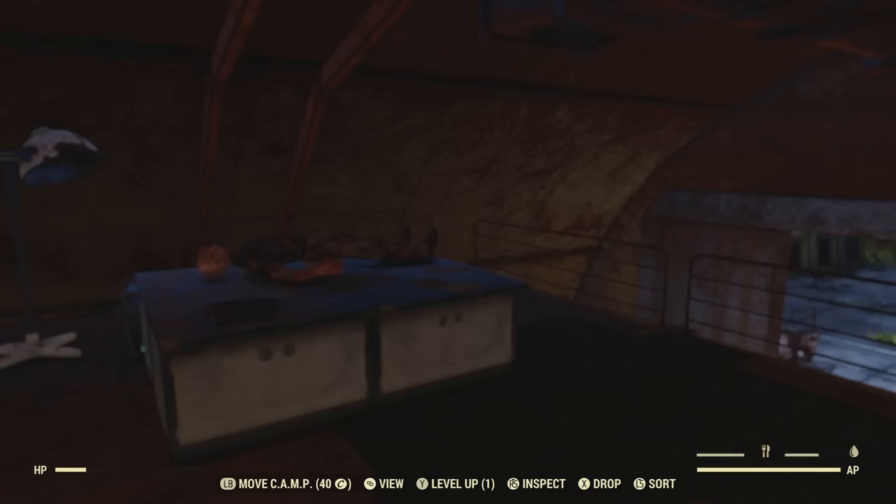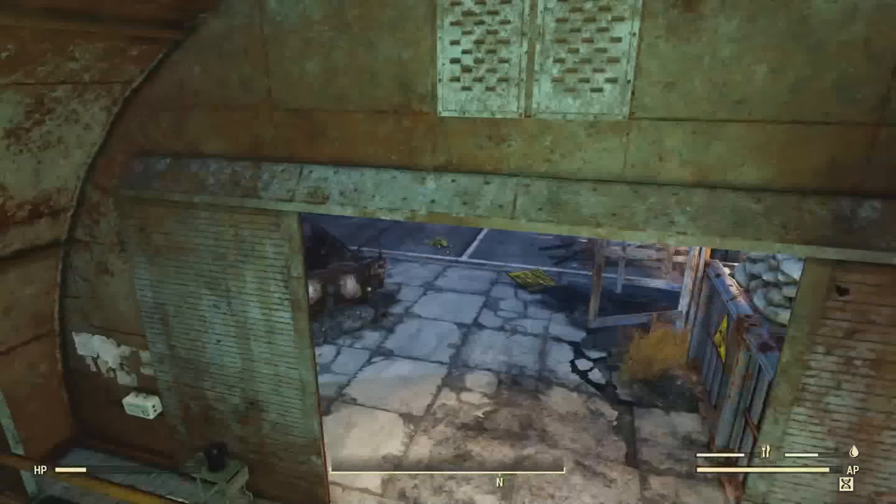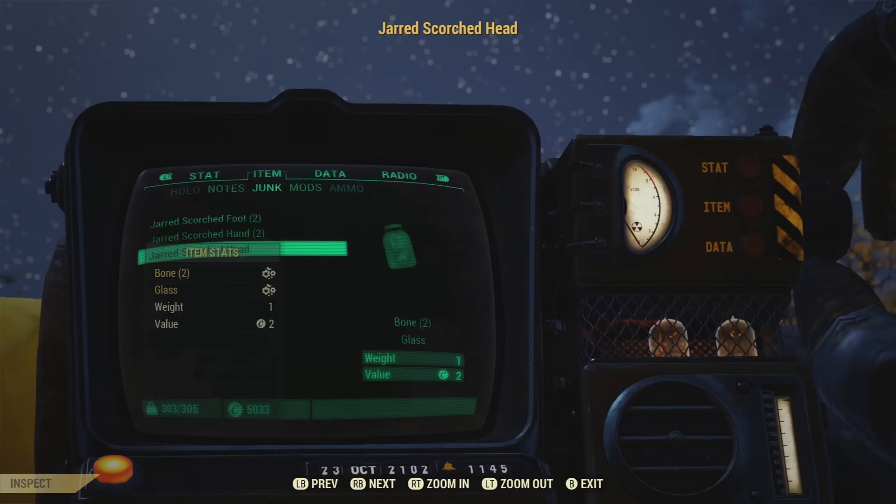Let me go ahead and show you these up close and personal. They do weigh quite a bit — once again, they have a weight of one. That's pretty heavy for a junk item. Here they are up close and personal. Pretty crazy.